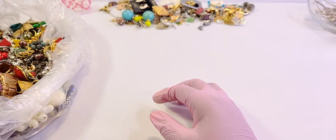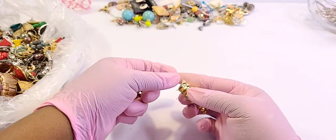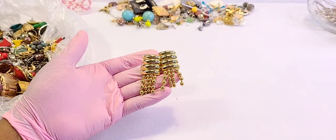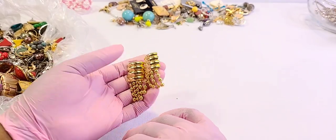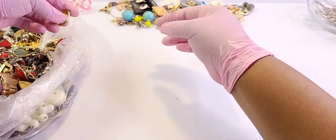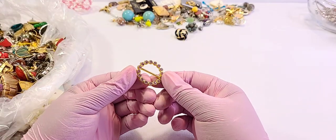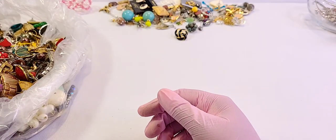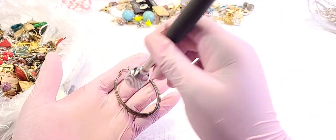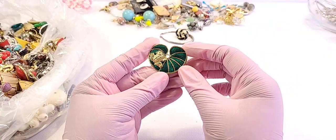If you've been watching from the very first video, you'll know I love 80s earrings, so I'll probably be keeping a few of these. I don't want to keep all of them, but I'll keep a few. All right, these are earrings — throwing them to the back to deal with later. It's a belt loop — just curious. Yeah, we'll do it later. Let me keep on track.